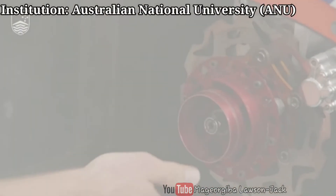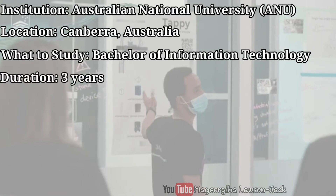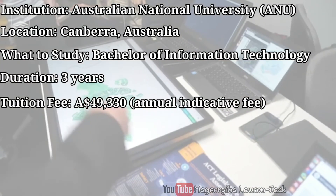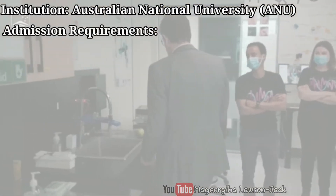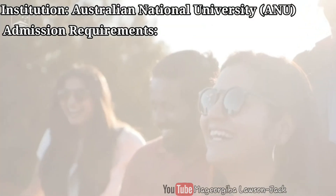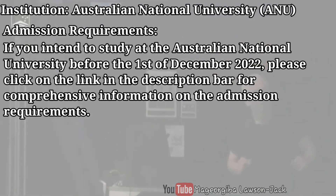The Australian National University is in Canberra, Australia, and you could study a Bachelor of Information Technology there. The duration is three years and the annual indicative fee for international students is $49,330 Australian dollars. All applicants must meet program-specific academic and non-academic requirements as well as English language requirements.